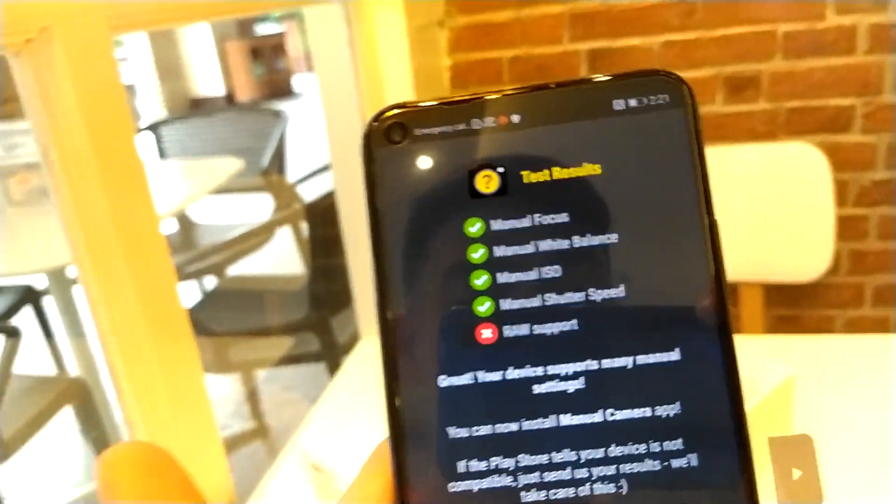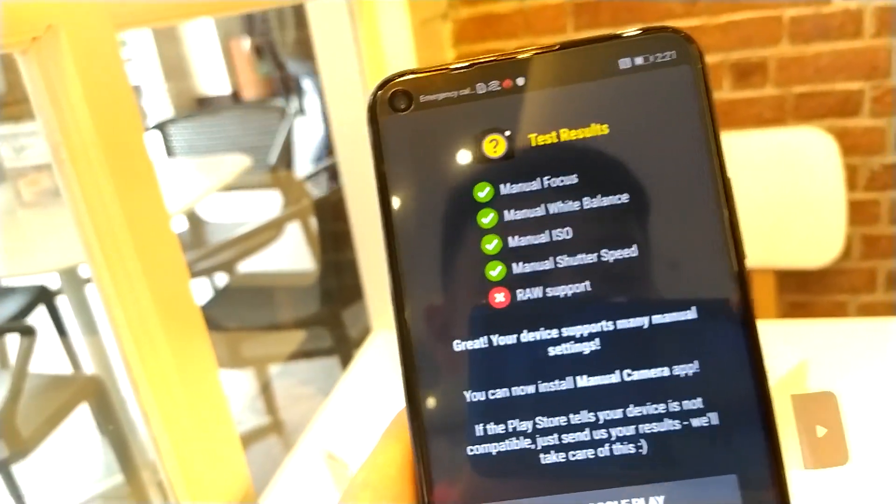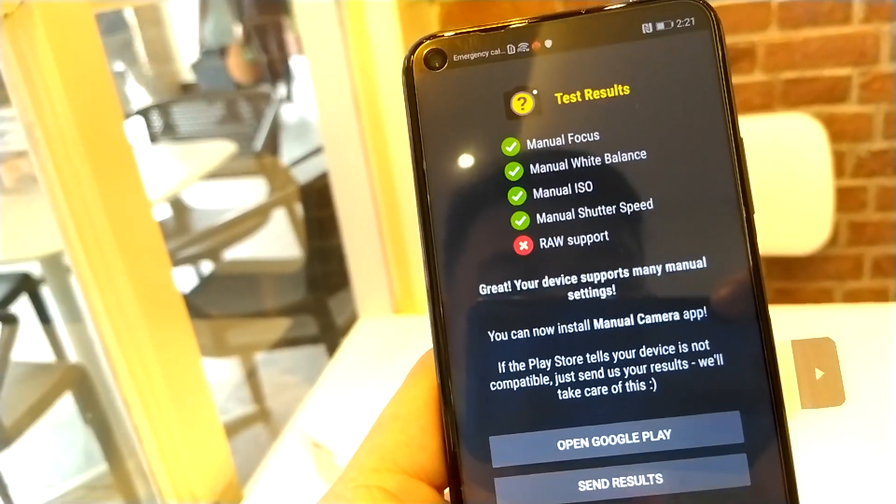Many would ask if Google GCam is supported — and yes, it is. Though it doesn't support RAW capture, it's still very good.